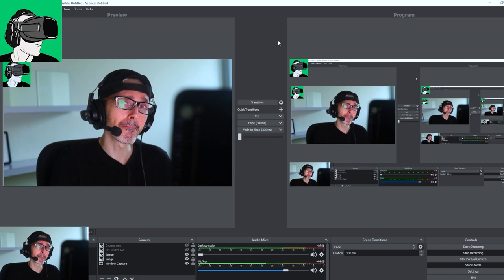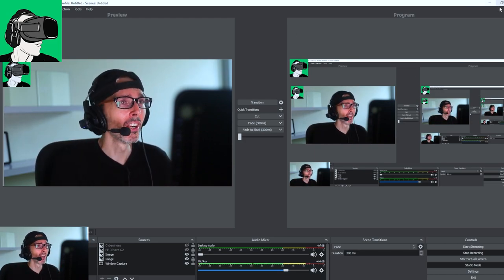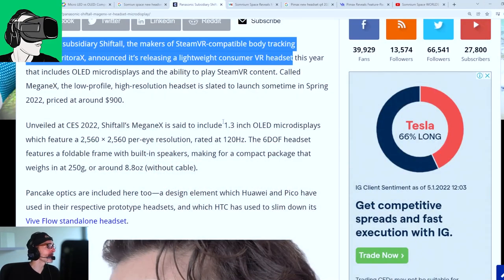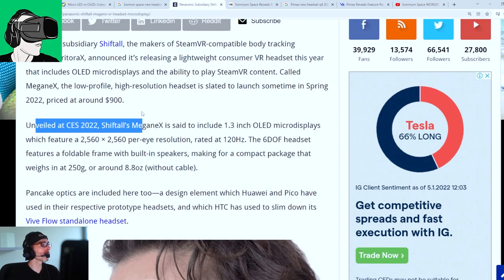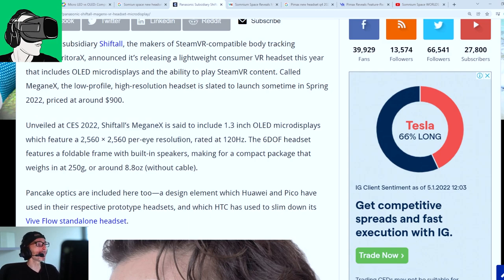Is this the year? Leave a comment below, guys. Are you excited about 2022 and all the various different VR headsets coming out? Unveiled at CES 2022, the ShiftTor Omega X is set to include 1.3-inch OLED micro displays with a resolution of 2560 by 2560 per eye, rated at 120 Hz.